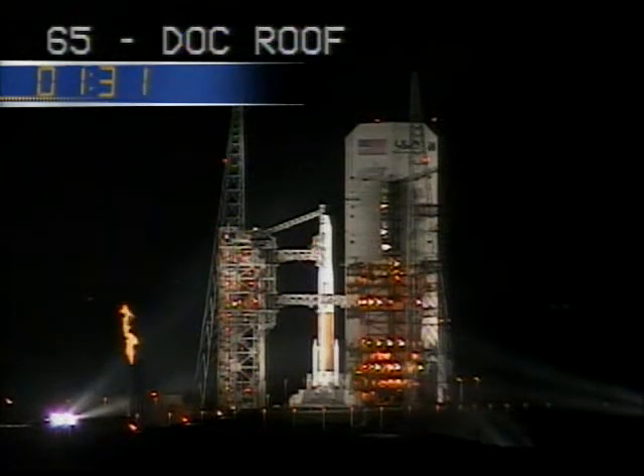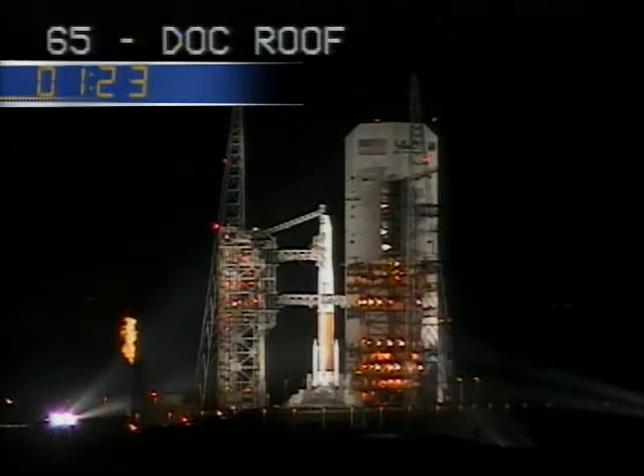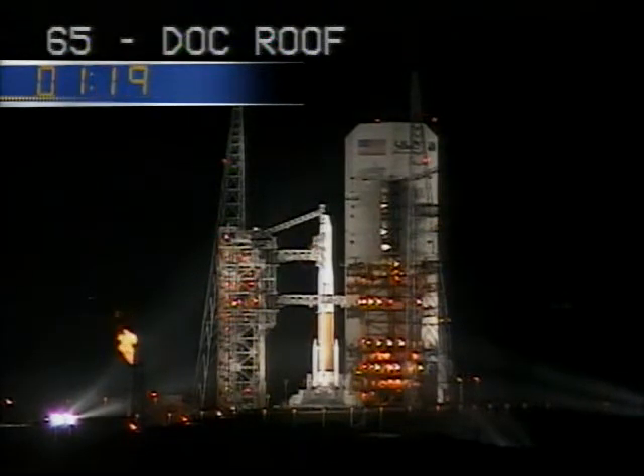T-minus 90 seconds and counting, and the rocket, payload, and ground systems all look good at this point. T-minus 1 minute, 20 seconds. Second stage log securing at flight level.